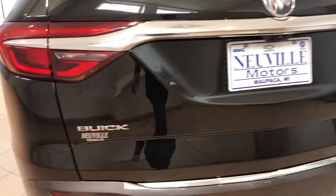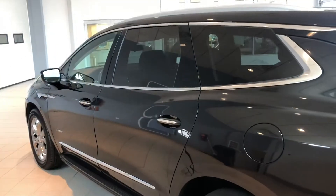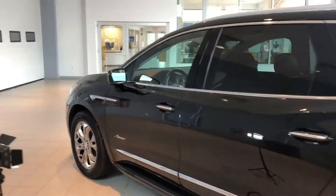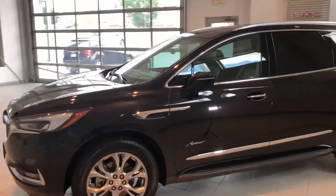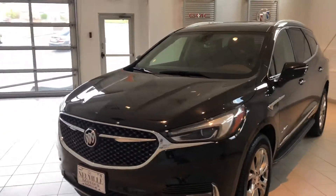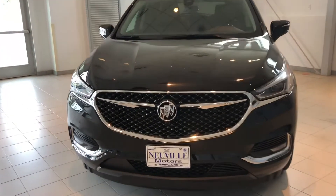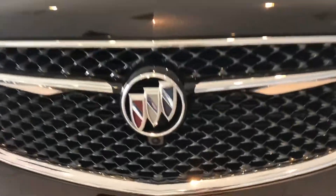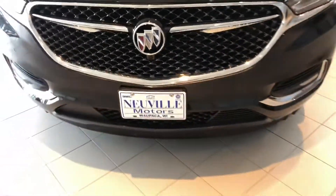Buick Enclave emblems here on the back — no dings or dents. This was a local trade for us here at Neville's. It is also certified, meaning it gets an additional year of warranty as well as the powertrain warranty bumped up to a hundred thousand miles or six years from new. You'll also notice we have a camera up front that we'll talk about a little bit more.